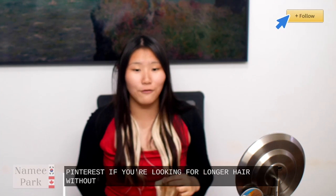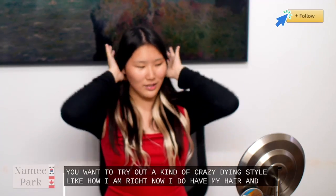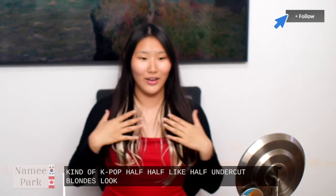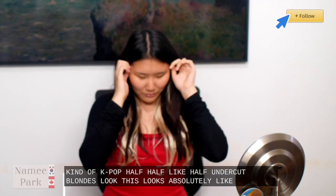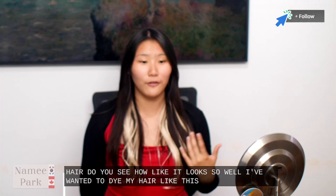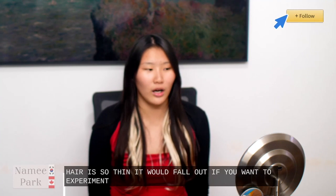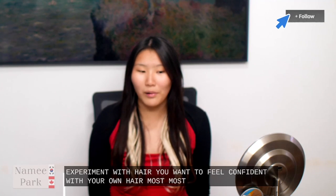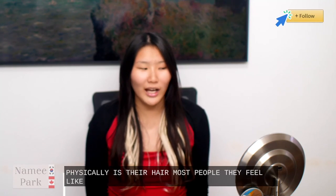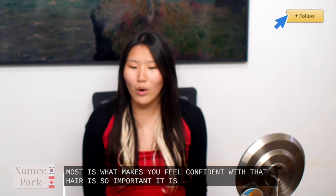If you're looking for longer hair without waiting for your natural hair to grow, or if you want to try out a crazy dying style like how I am — right now I do have my hair in a K-pop half undercut blonde look — this looks absolutely seamless. I've wanted to dye my hair like this for a very long time, but I'm actually unable to because my hair is so thin it would fall out. Most people actually say that their most confident part of their body physically is their hair. It's what makes you feel confident and it is one of the first things that you notice.